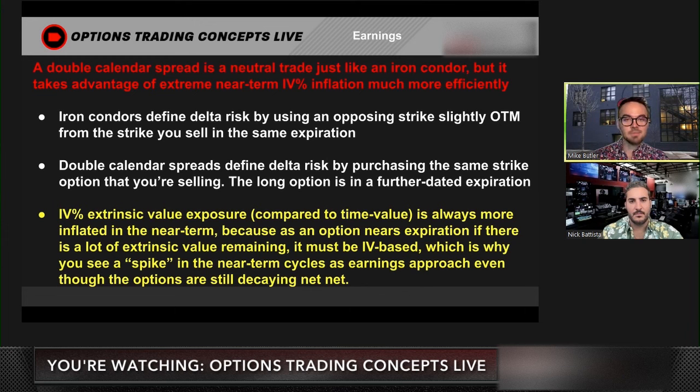That's how the iron condor defines your delta risk. It's the same option type but the opposite — short call versus long call, short put versus long put — in different strikes but the same expiration.